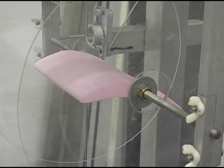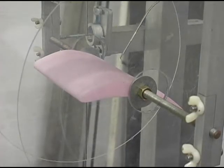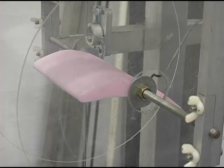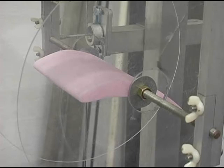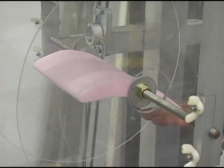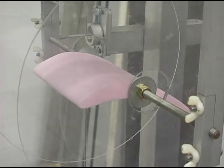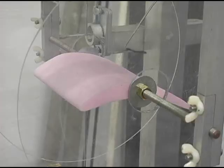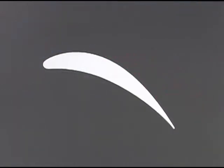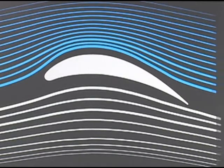Even with a well-designed airfoil, if the angle of attack is too high, the flow detaches from the upper surface of the blade. This creates a significant amount of drag, which means load on the fan motor. So what we've got to try and do is find the maximum angle of attack we can have and avoid that large turbulent wake. And now we see the flow is attached right down to the trailing edge, which minimizes the drag on the airfoil.